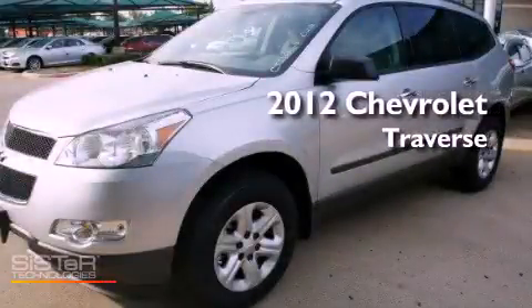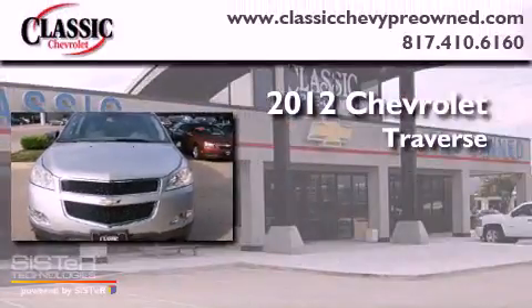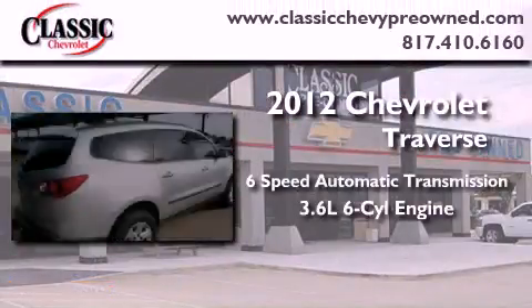This is a brand new 2012 Chevrolet Traverse. This vehicle has seating for 8 adults and a 3.6 liter V6.